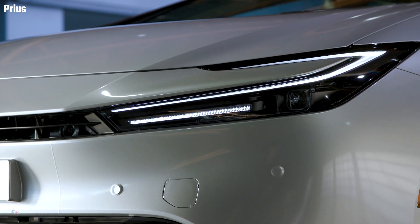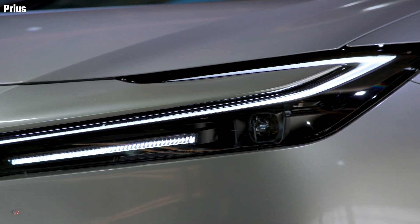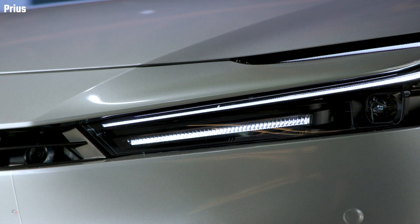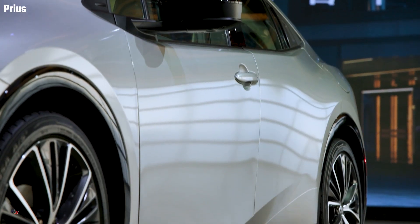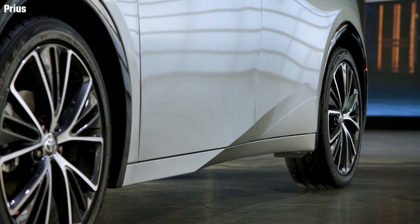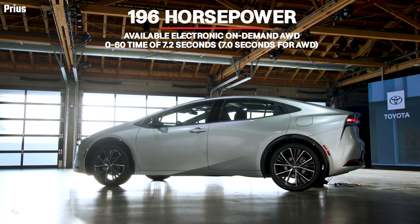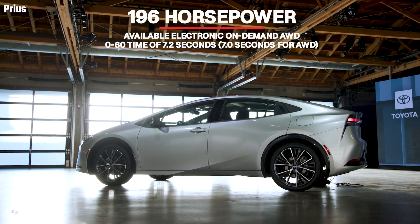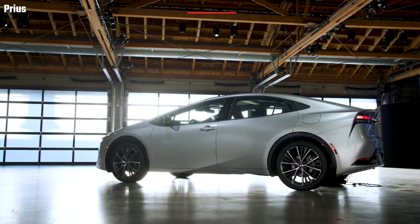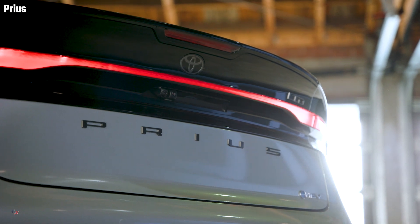The newly developed lithium-ion battery pack offers a 15 percent increase in output compared to the previous generation nickel-metal hydride battery, reducing size and weight. The result is an engaging acceleration experience with 194 horsepower and a zero-to-60 time of 7.2 seconds for front-wheel drive models — a 26 percent improvement compared to the outgoing model's 9.8 seconds.